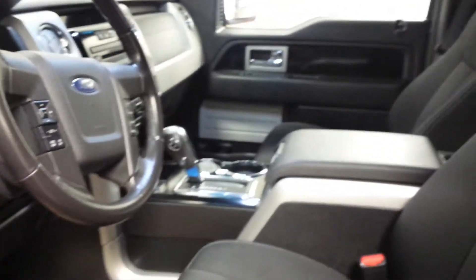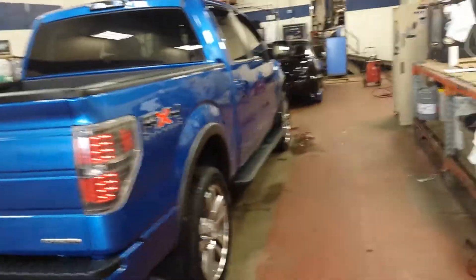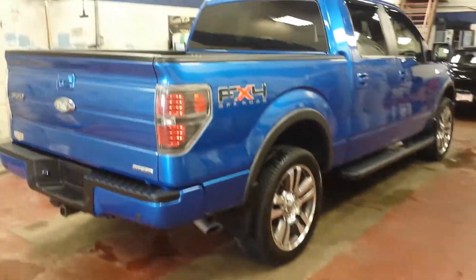If you have any other questions, Dwayne, about this truck, please call me at my cell phone: 780-862-3678. My name again is Nizar — N-I-Z-A-R. Have a nice day, Dwayne. Bye bye.